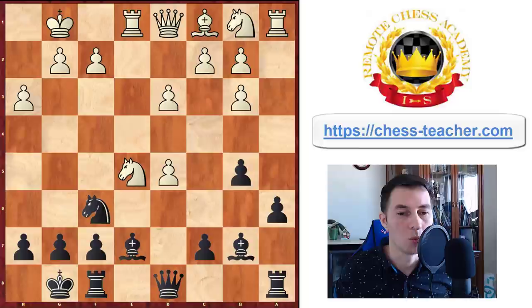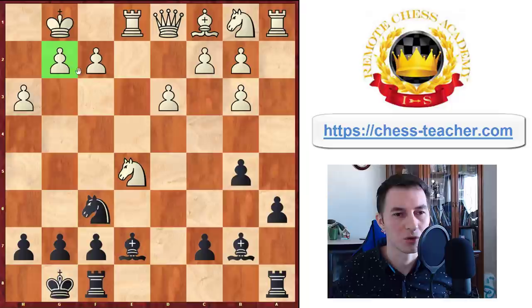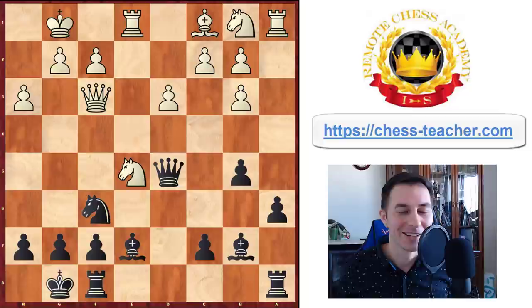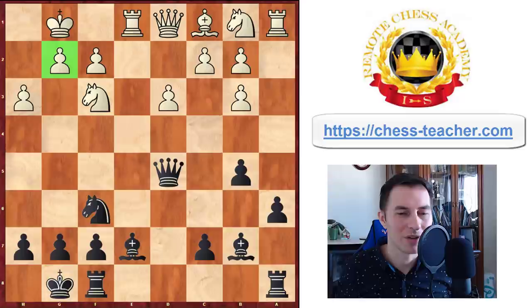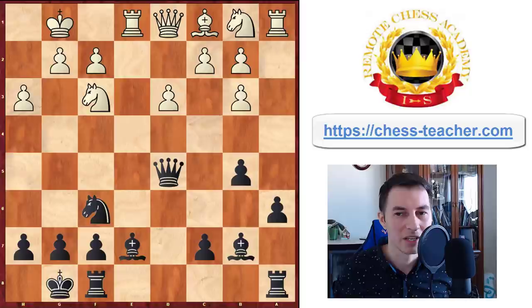Carlsen takes with the queen on d5, and reportedly he asked Nepomniachtchi to look aside, thinking Nepo would forget about g2 — I'm just kidding. Of course Nepo saw it and played queen to f3, which is actually strategically a mistake, because it's always wrong against Carlsen to go into an endgame — he's such a great endgame player. For Nepo, it probably is better to play something like knight to f3 to keep the position more complicated and alive, which is in favor of Nepomniachtchi if he wants to win the match. Magnus doesn't love madness, and that's something Nepo should really try hard to create.